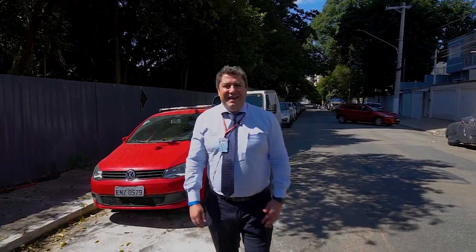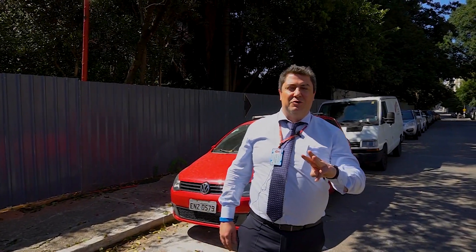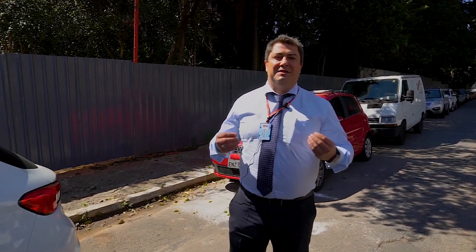Olá, pessoal! Tudo bem? Eu sou o Trapé. Sejam bem-vindos novamente ao meu canal Corretor Trapé. Hoje é sexta-feira, dia 23 de abril de 2021, 13 horas e 3 minutos. Vou mostrar para vocês o melhor investimento que você pode fazer hoje para você e sua família na Vila Leopoldina.